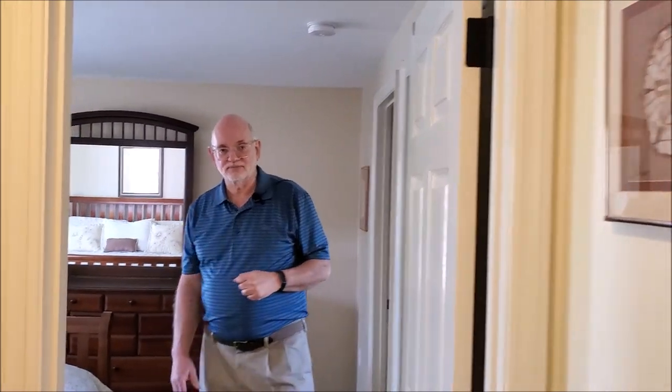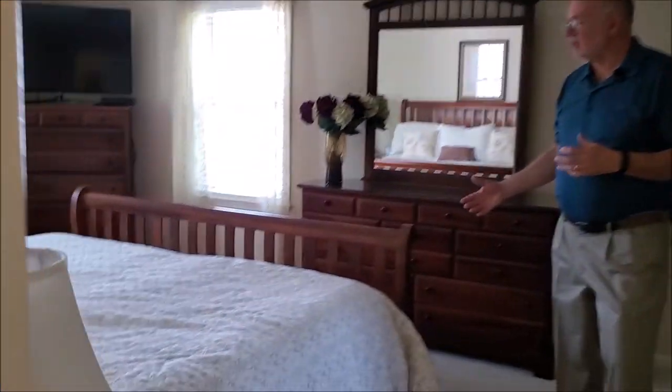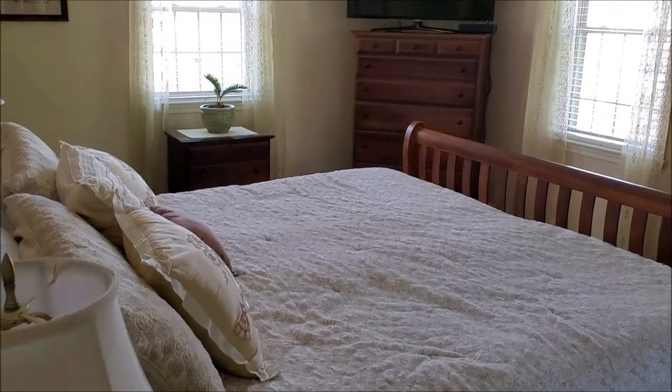And this is the master bedroom — quite large, with plenty of room to accommodate an oversized bed.